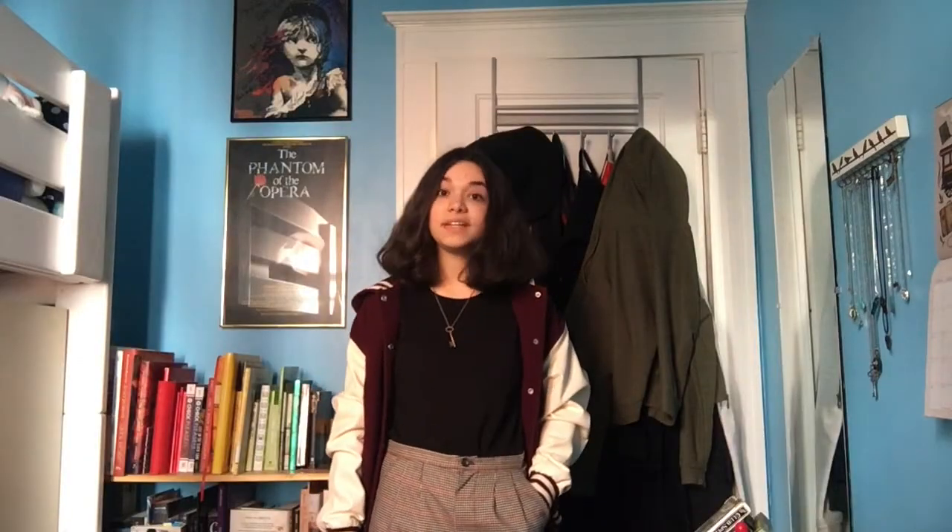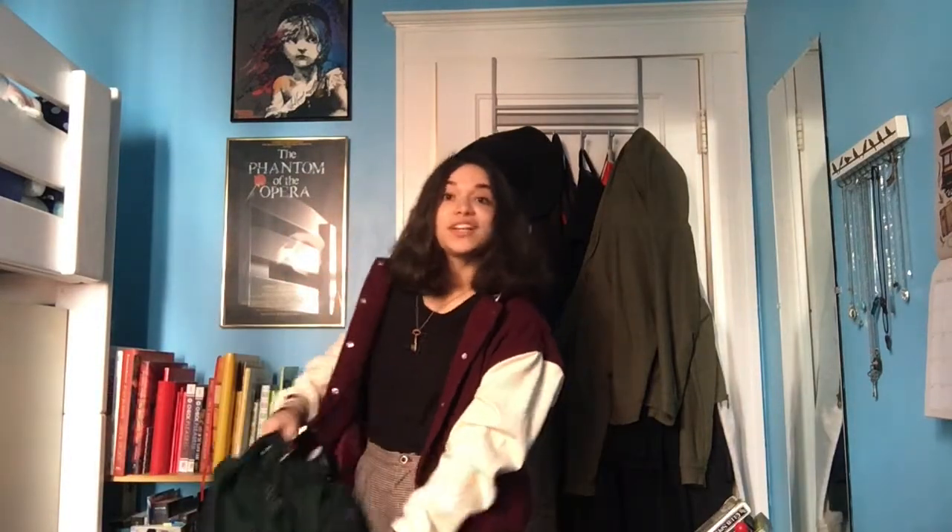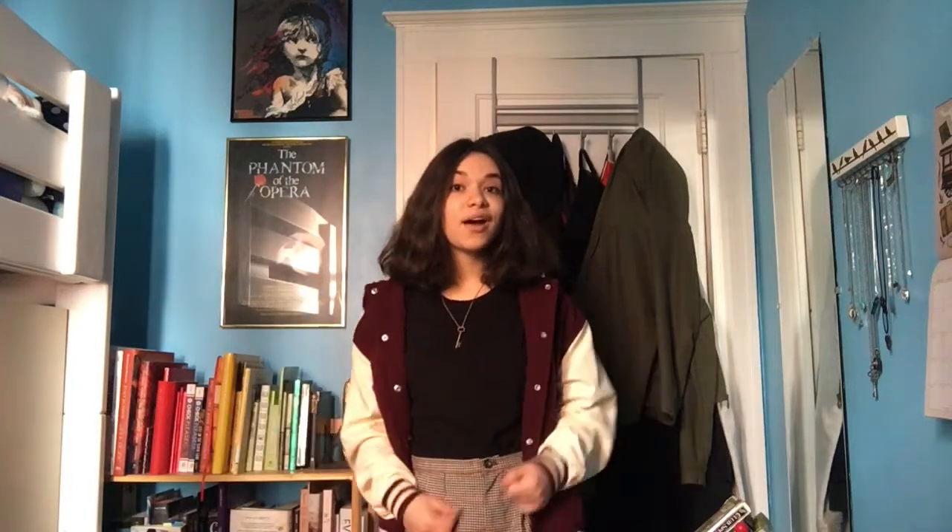This is the look for opening night today. I'm trying to be comfortable because it is gonna be a long day, but also look cute and bring some red into the look, because in our production red is Antigone's color. I have my rehearsal bag packed — yes, this is just my backpack, but you use what you got — and we're ready to go. Let's head out.